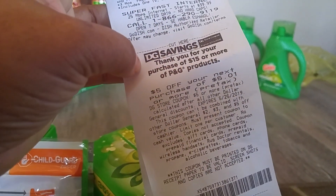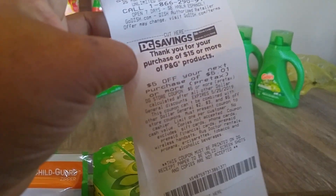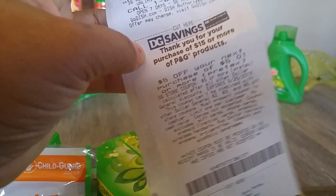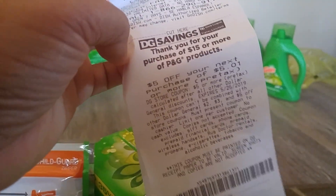I also got a $5 P&G coupon, which expires May 25th — that's when the whole program ends, unless they start a new one. I'm going to use this coupon to get some food or snacks so it doesn't go to waste. That was the reason why I structured the deal this way.